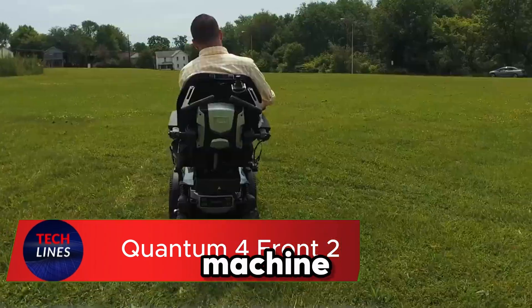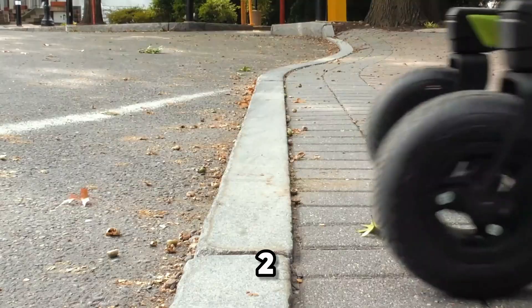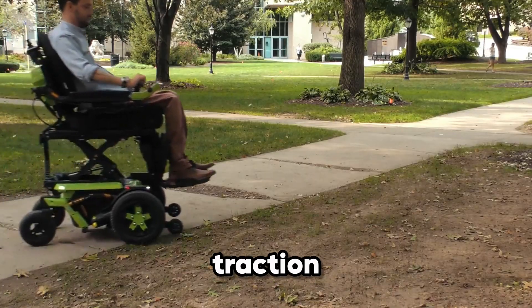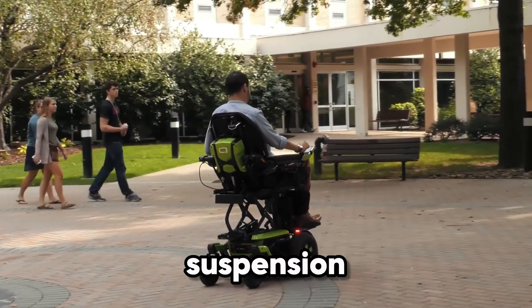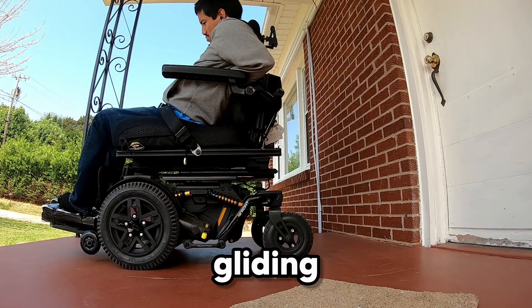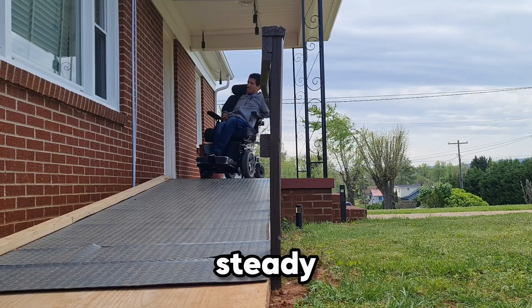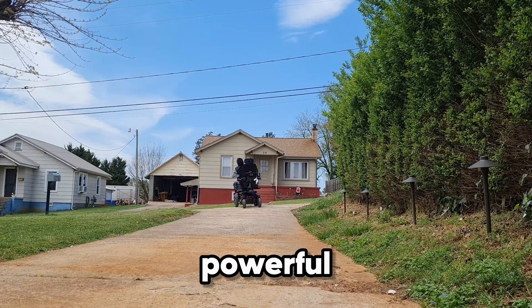Imagine a power chair that feels less like a machine and more like an extension of you — that's the Quantum 4 Front 2. Built with cutting-edge smart traction control and smooth ride suspension, it delivers unmatched stability and comfort no matter the terrain. Whether you're gliding through city streets or navigating uneven ground, the ride stays steady and effortless.